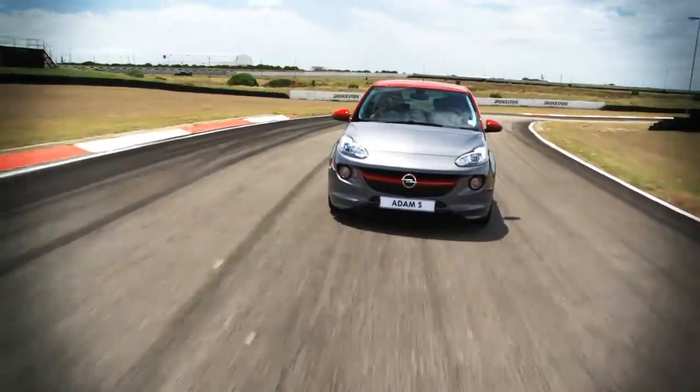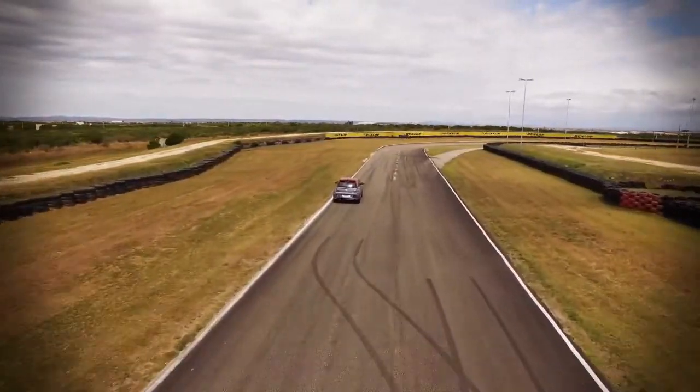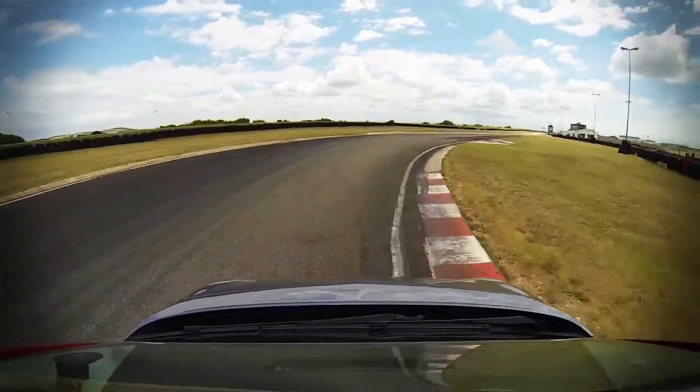The cockpit layout is very functional. Although the Adam S has full-time stability control, this feature is very unobtrusive. Being turbocharged and front-wheel drive, you need to adjust your driving technique slightly to compensate for the power and torque delivery.